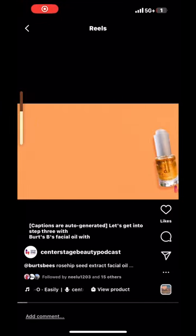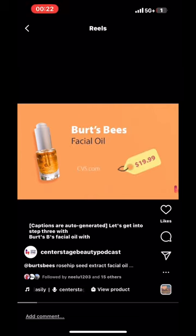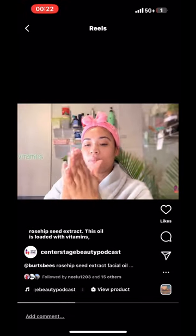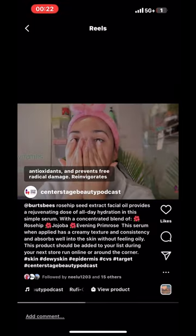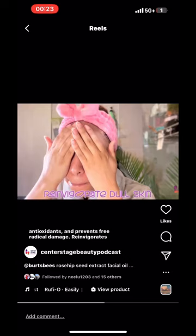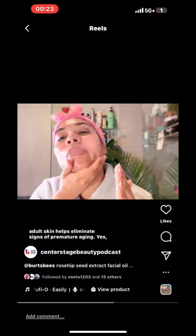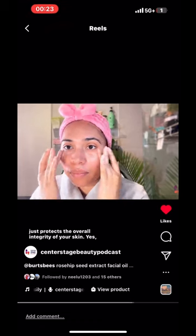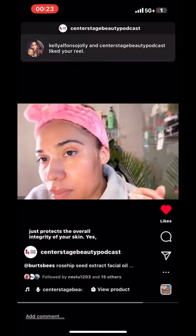Let's get into step 3 with Burt's Bees Facial Oil with Rosehip Seed Extract. This oil is loaded with vitamins, antioxidants, and prevents free radical damage, reinvigorates adult skin, helps eliminate signs of premature aging — yes, just protects the overall integrity of your skin.